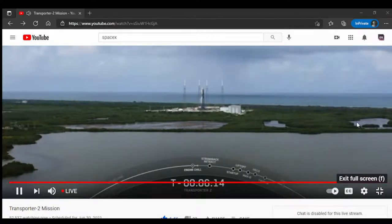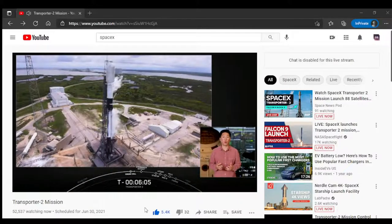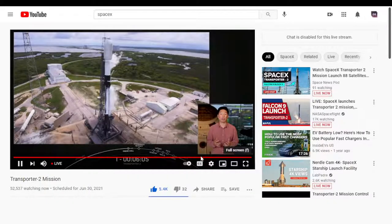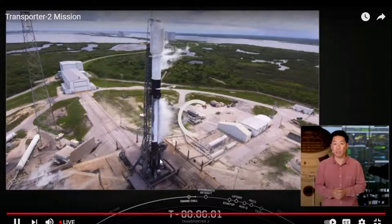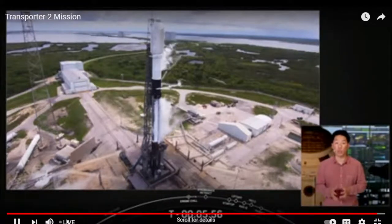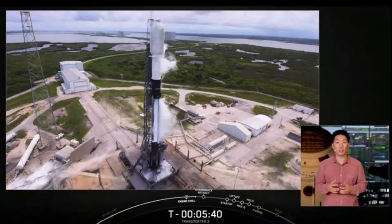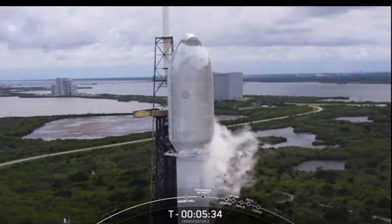All systems continue to go for an on-time liftoff at 3:31 p.m. Eastern Time. Stage 1 RP-1 load is complete. Today's launch will mark SpaceX's 20th mission of the year and the 127th mission to date. Of the missions flown so far this year, 18 were on reusability. Reusability allows SpaceX to fly the most expensive parts of the rocket, which in turn drives down the cost of space access and allows us to increase our launch cadence and provide more flight opportunities.